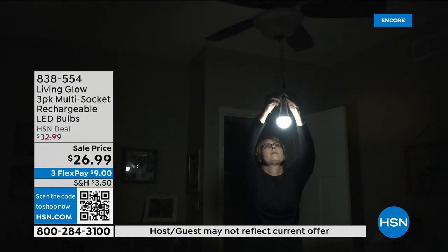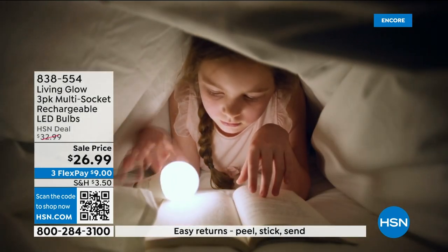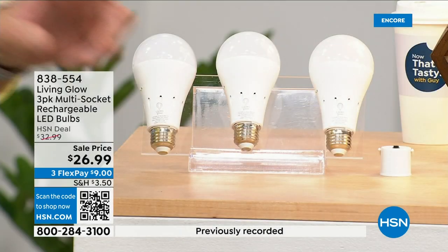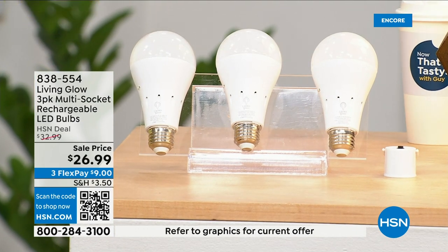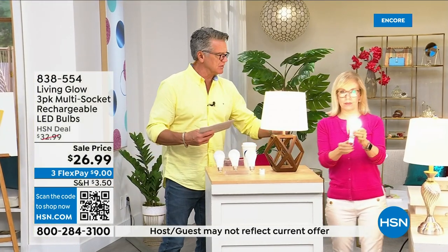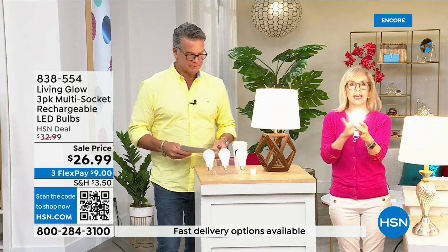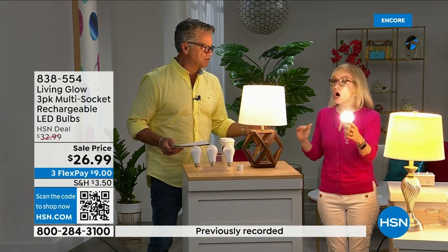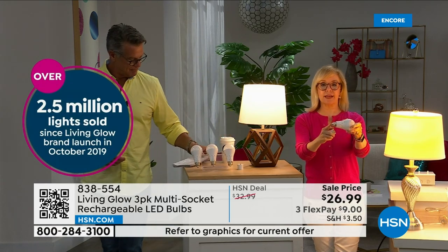They're shatterproof, use 80% less energy to run, and pay for themselves. The built-in battery means you'll never be in the dark. Everyone gets a three-pack today. There's a dimming switch so you can change from bright daylight to a softer light. Julie Trust is here. These are made by Living Glow — they came to HSN in 2019 and have sold over 2.5 million units. This is our best-selling bulb.